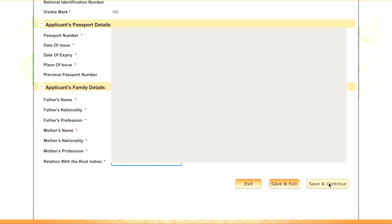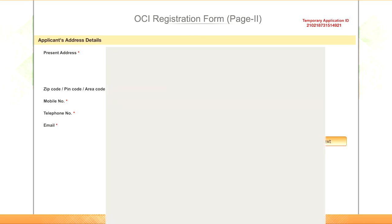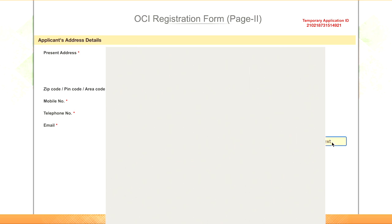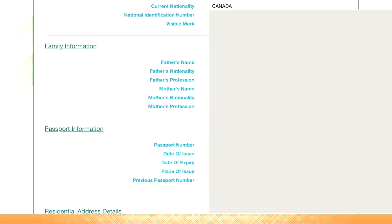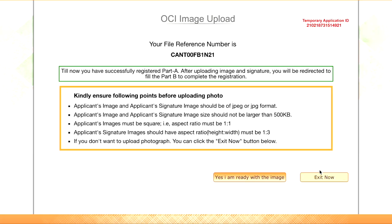Page 2 is where applicant address details need to be entered. You can see a temporary application ID here, so you can access your application if it is partially filled. Once you have entered all the details, click on next. Here you can verify your information — applicant information, family, passport, and residential address. If you want to modify anything, click here; otherwise you can submit if all looks good. A file reference number will be generated and Part A of the application will be complete.